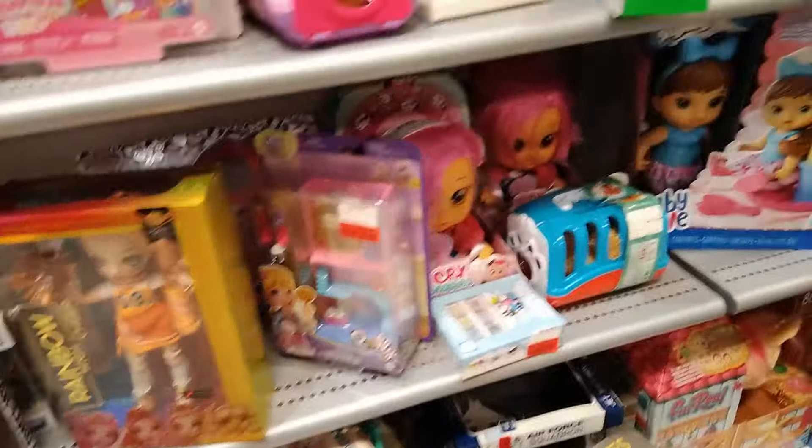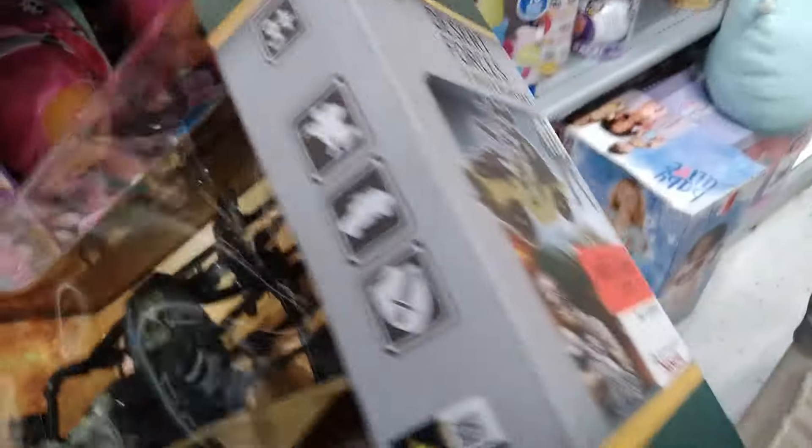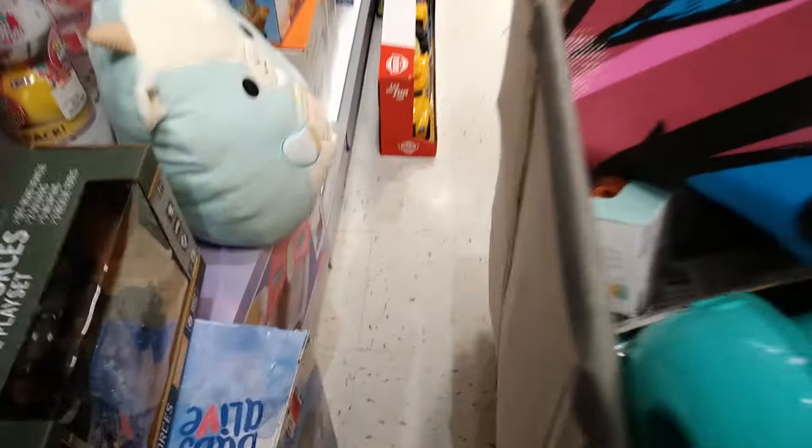Creepy dolls, creepy dolls... oh, another play set! An 11-piece set — Desert Forces. Let's see the price tag. $4.50 for that play set? Bro, this is a steal. Oh my God, look at this giant bin full — what is going on here?